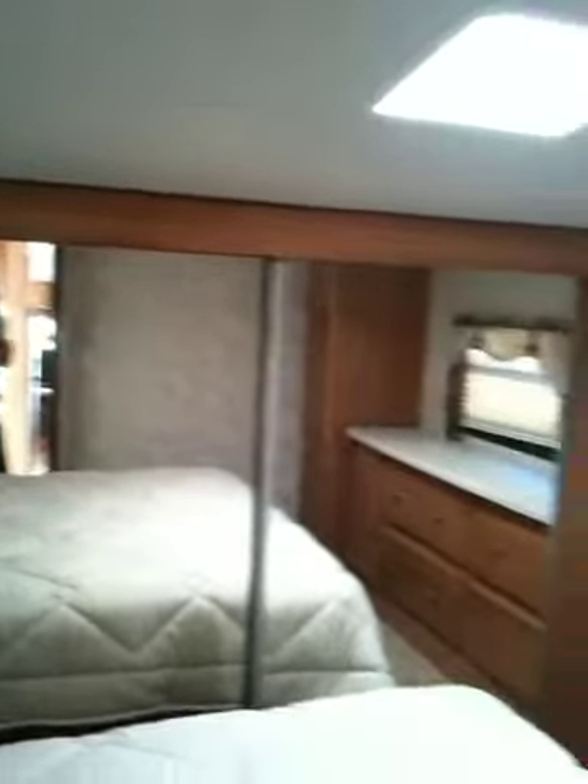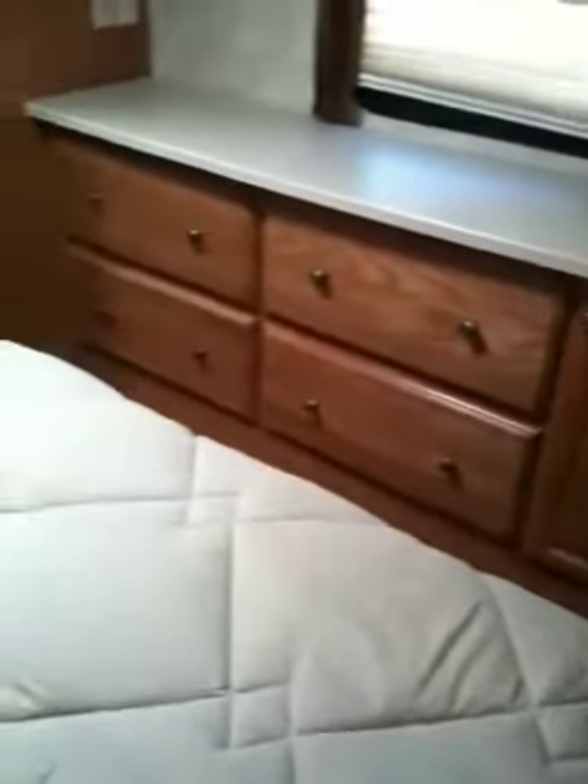Here you have a walk-around queen bed. Your mirrored closet. Another TV hookup. A nice big set of drawers. Another closet over here on the side. As you come out, you can see you even have some more storage here, maybe for linens and things.